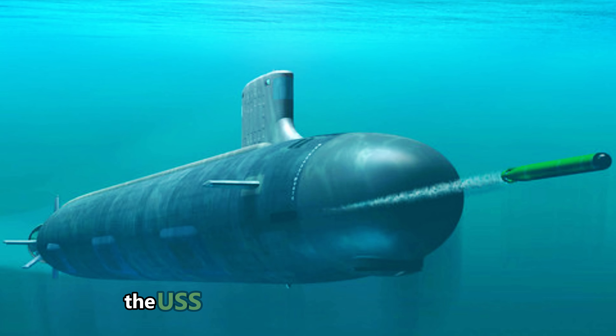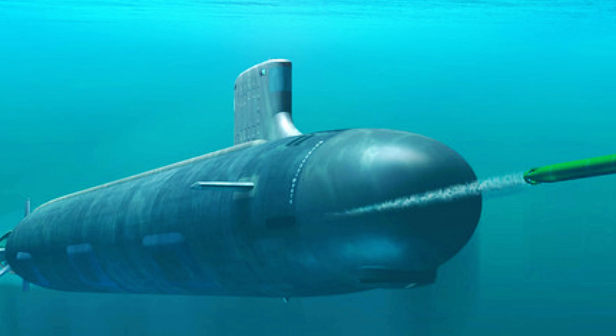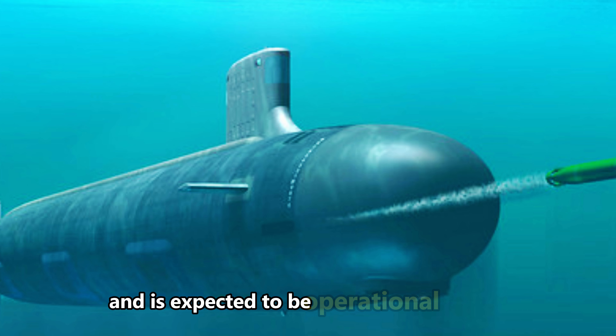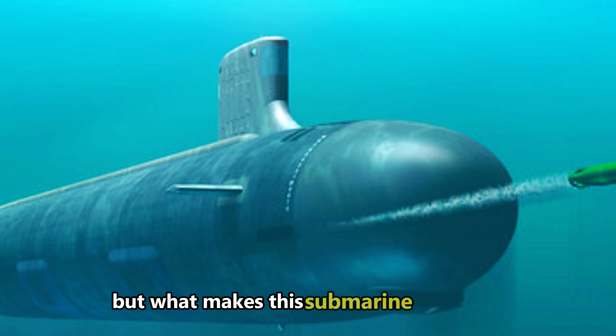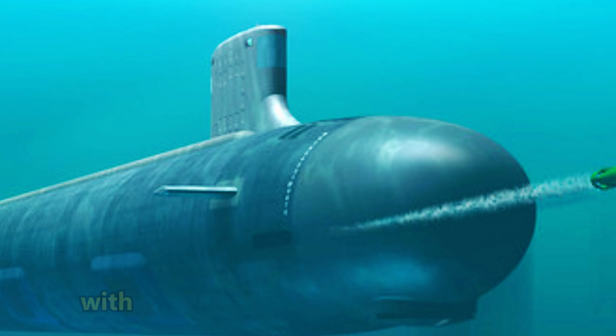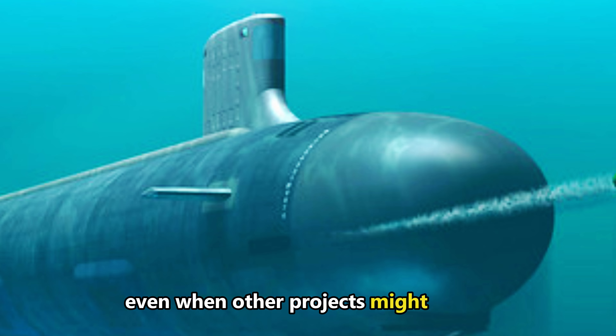The first of these, the USS District of Columbia, SSBN 826, had its keel laid in 2022 and is expected to be operational by 2027. But what makes this submarine so critical that it has become the Navy's top priority, with its program continuing to receive funding even when other projects might be cut?